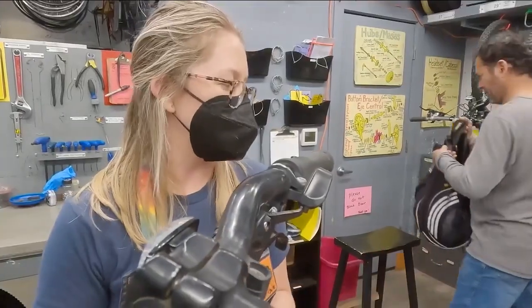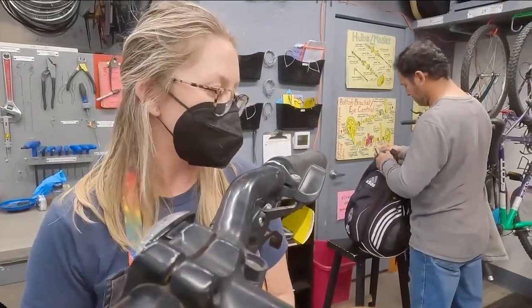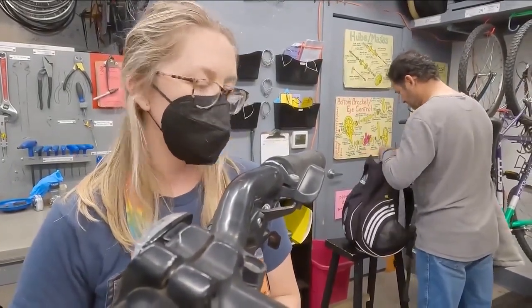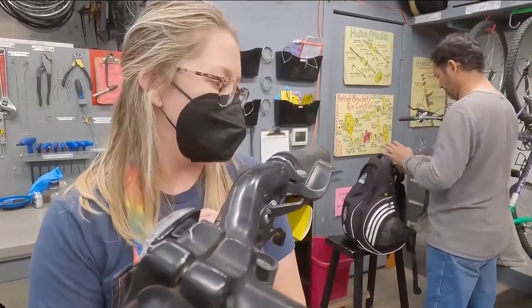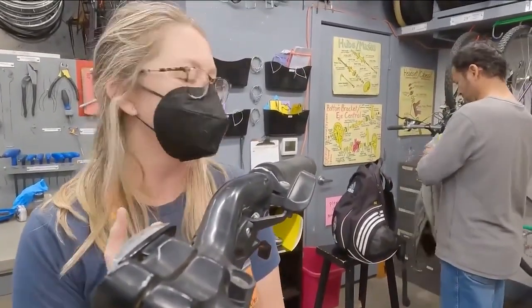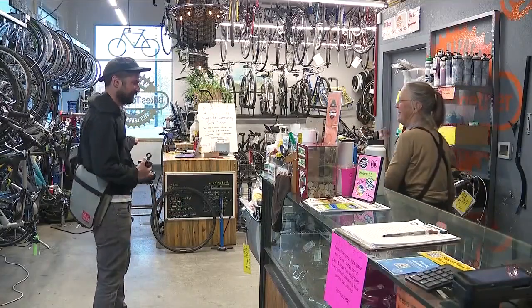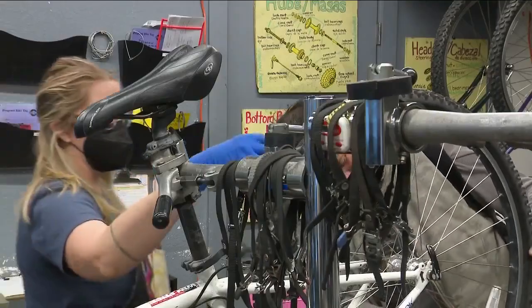Many of us who are not white, who are not male or not perceived as male, don't always get that luxury. So it's an opportunity to learn some of the jargon and learn how things work. The nonprofit community bike shop, which has been around for over a decade, is proud to create a space where everyone is welcomed and wanted.